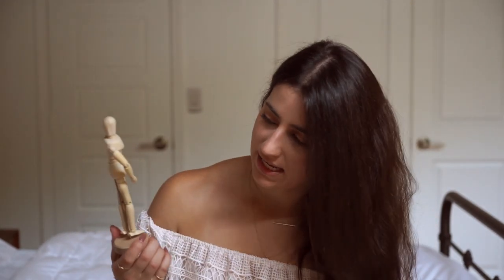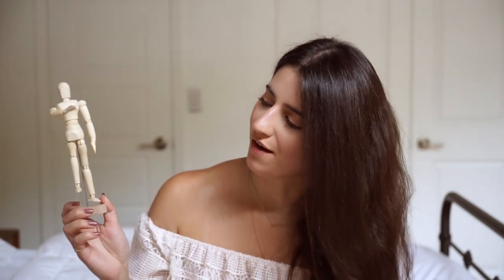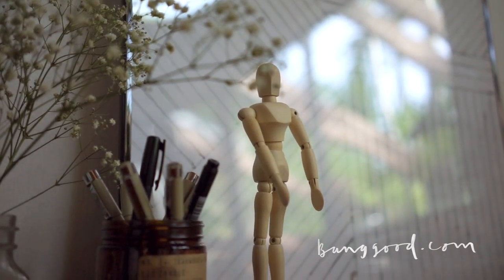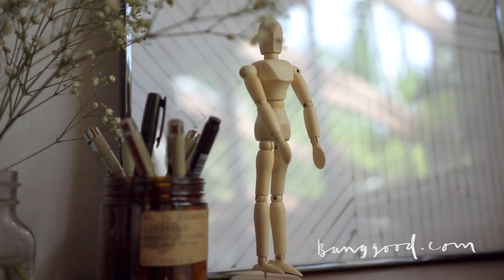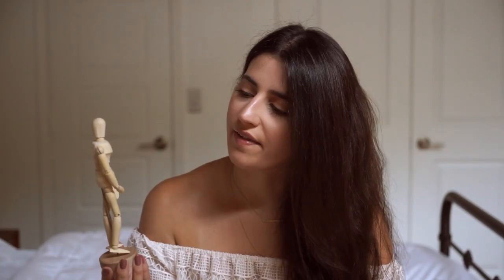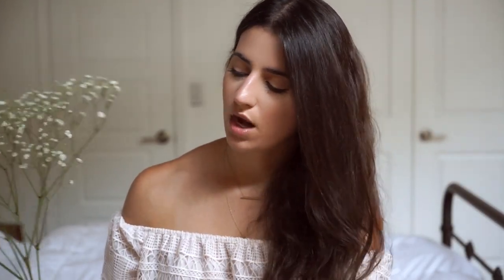Next I have this little wooden mannequin — I've always wanted one of these. You can move its limbs however you want and it's just so cute. I have this on my desk and I got it from a website called Banggood, who reached out to me. That website has so many cool things from vacuum cleaners to home decor. I think it's the perfect piece to put on your nightstand or desk, or to layer in front of a frame.